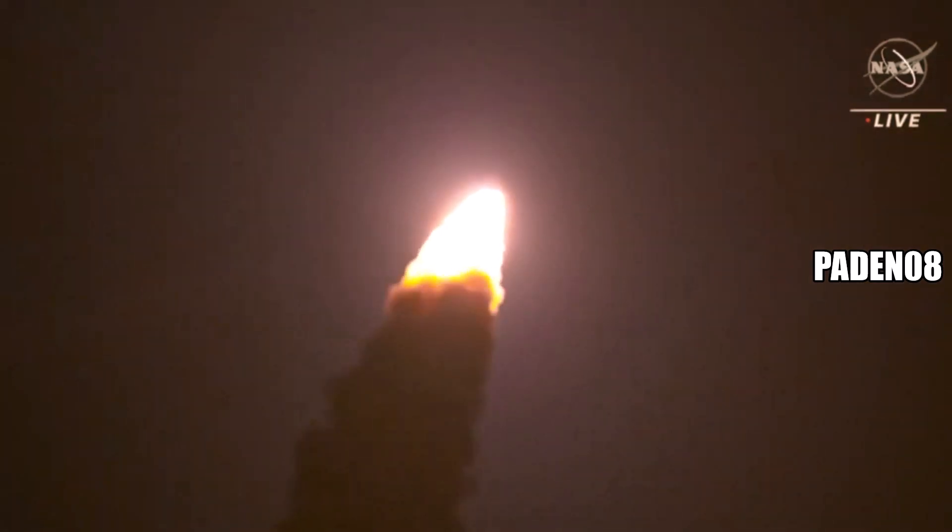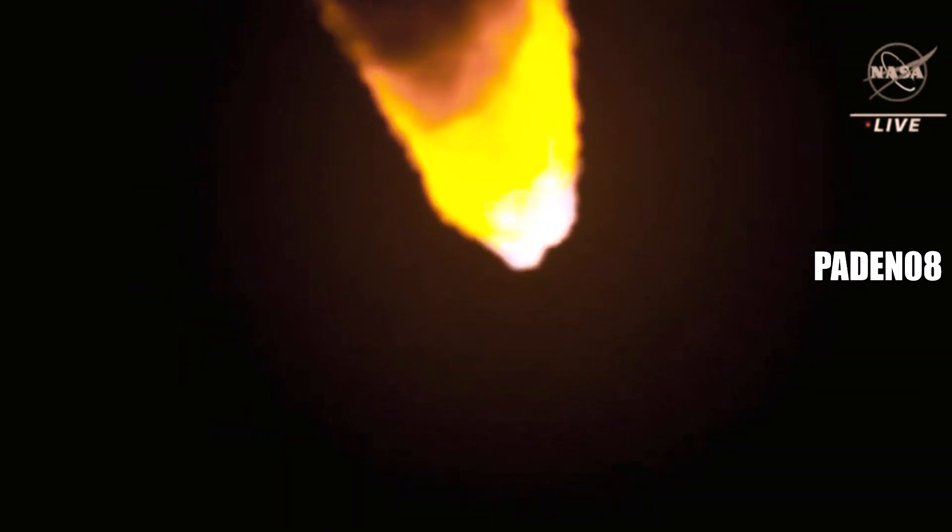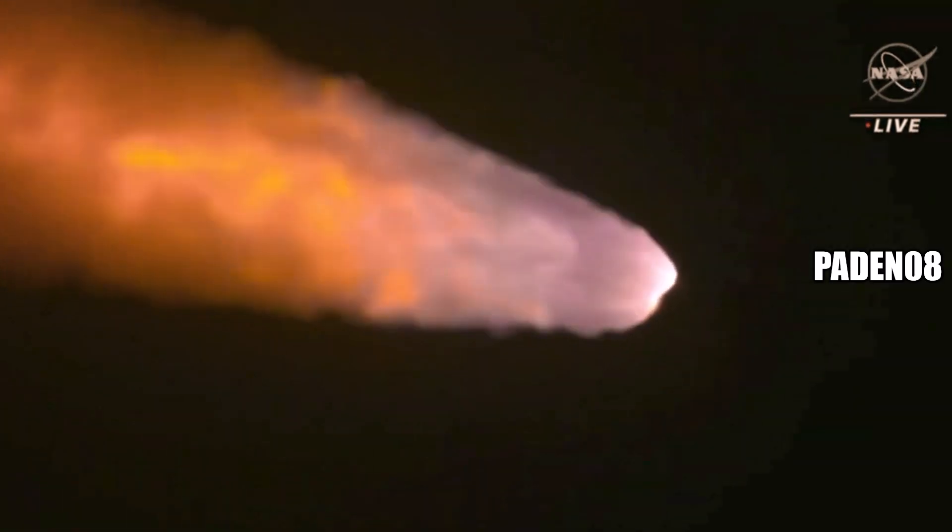Max-Q is the greatest period of atmospheric force on the rocket. SLS is now traveling 607 miles per hour. We're looking at 8.8 million pounds of maximum thrust. Four core stage engines are throttling down and passing through Max-Q. The next milestone will be for the solid rocket boosters to cut off and jettison about 2 minutes and 11 seconds into the flight.